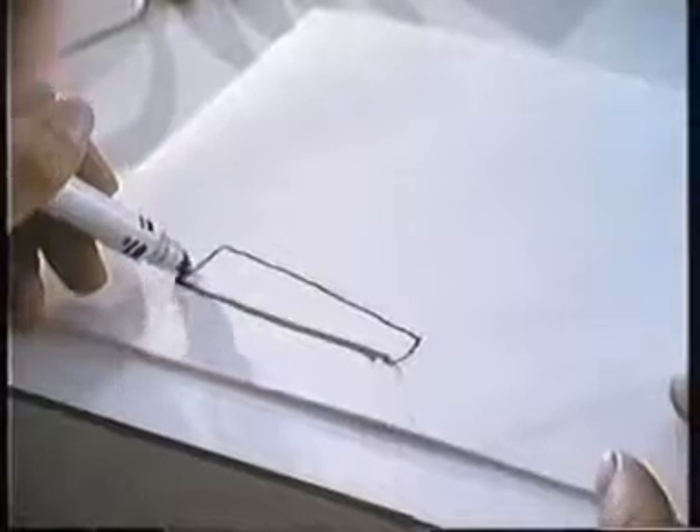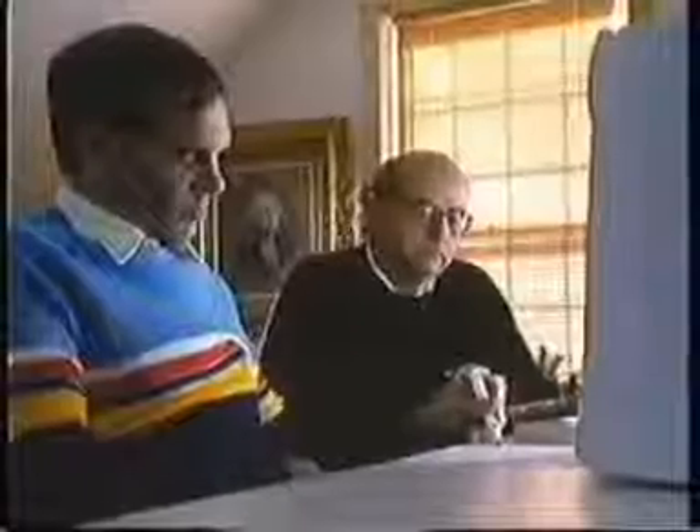What did you see? — Just close your eyes and draw with your left hand. Just let it go. — It's nice. What's that? — A saw. — What did you see? — A hammer. — What did you draw that for? — I don't know.